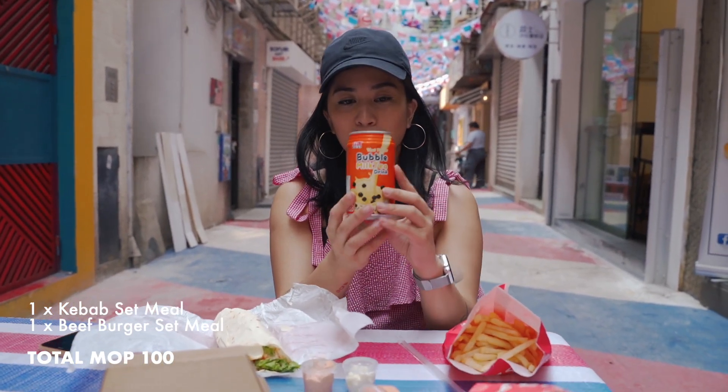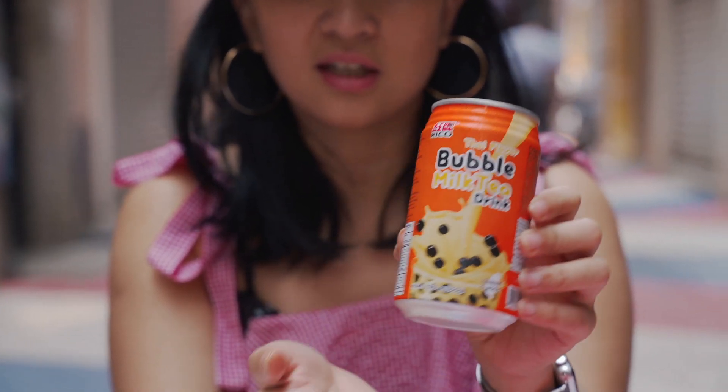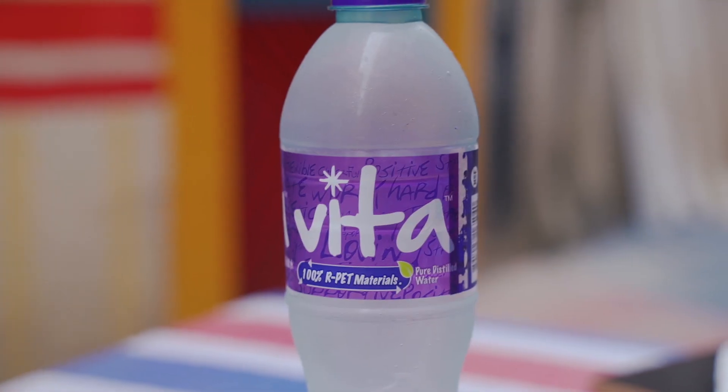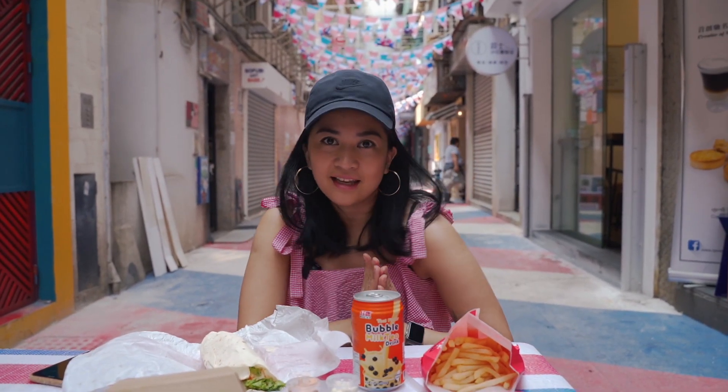I got this canned bubble tea — it's really interesting, it's a Taiwan classic. This is the first time I've seen bubble tea in a can, so we'll find out how that tastes. And Pierre just got a plain bottle of water because he's basic like that. All right, bon appétit, let's eat!